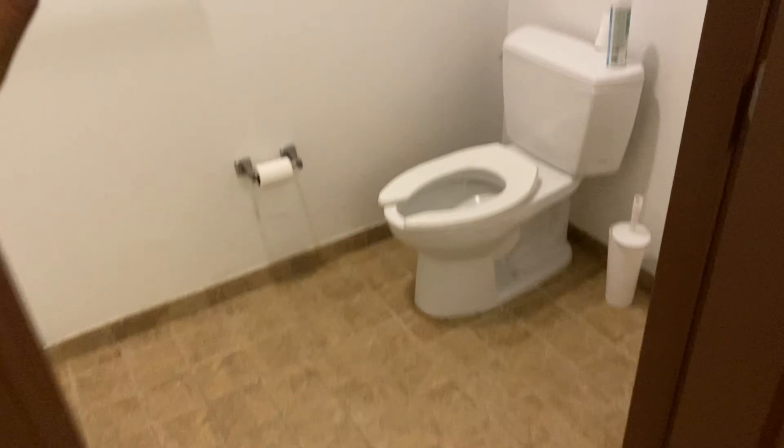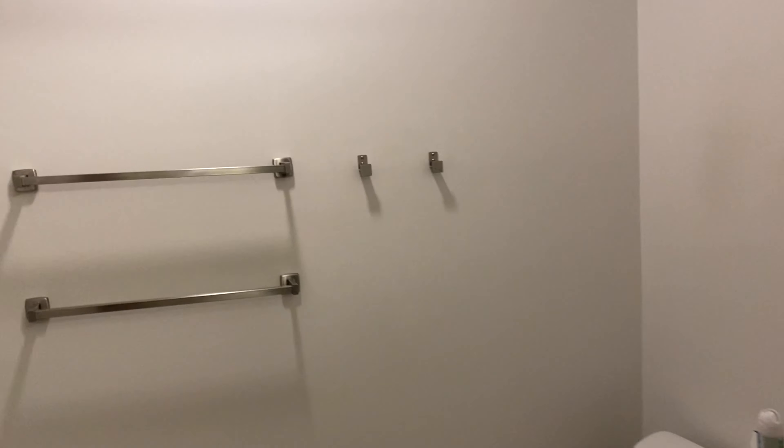So this door here is the bathroom. I feel like the bathroom could be better, but you know, this is it.